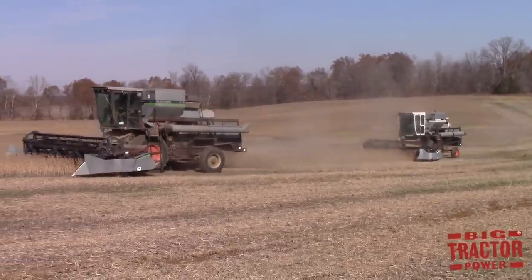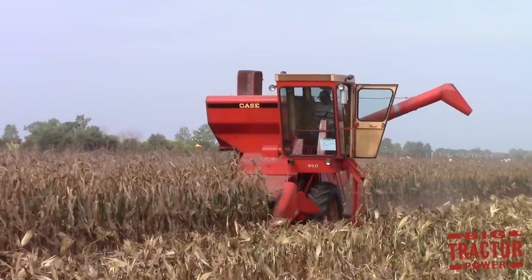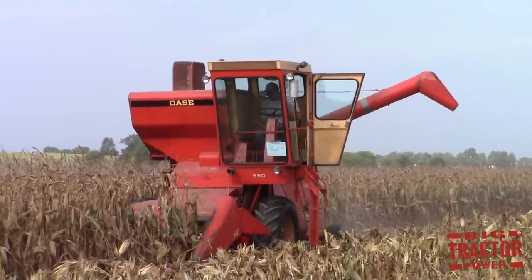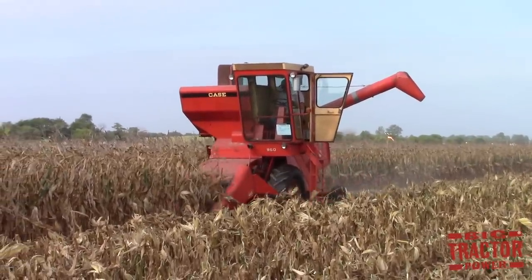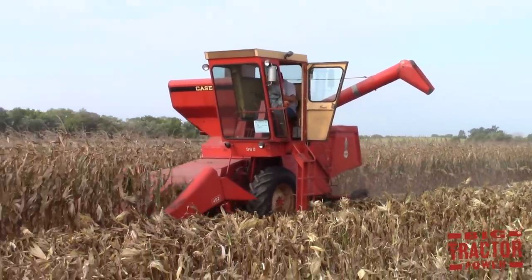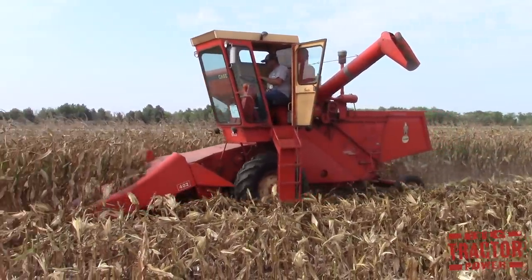In addition to classic Gleaners, Big Tractor Power tracked down a lot of other classic machines not commonly seen working out in the field anymore. One of my favorite finds of the year was this Case 960 combine from the late 1960s. The first piece of farm equipment I ever rode in was a Case 1060 combine, and I've always had a soft spot for Case combines. They're pretty hard to find actually working in the field these days because they're over 50 years old, and it was exciting to see this Case 960 harvesting corn in Rantoul, Illinois.